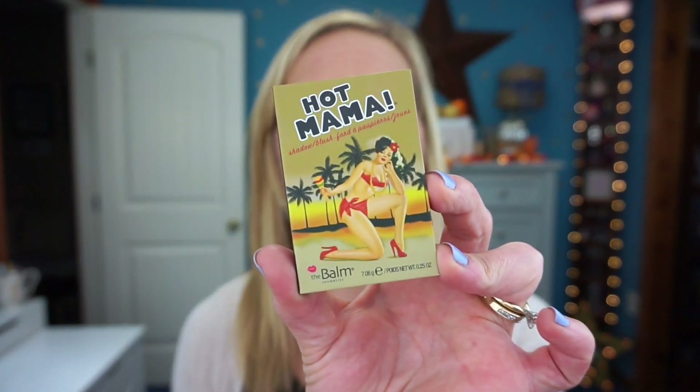If you're looking at getting any Balm products, I would recommend waiting until Hautelook has them, because they carry them about every three or four months at roughly half off. Instead of purchasing through The Balm, Kohl's, or wherever, look at Hautelook to save money. The Balm also offers a half-off sale usually around Thanksgiving time, so waiting for either of those is a great option.